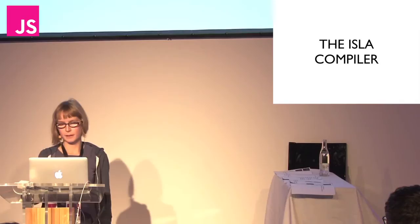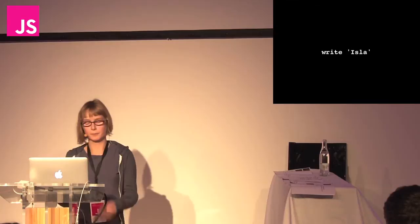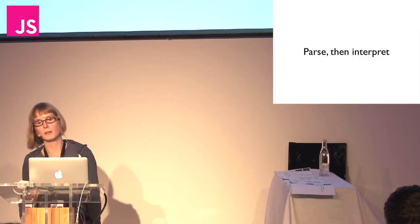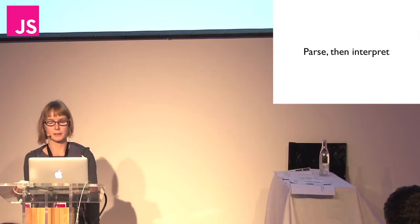The ILA compiler is the piece of code that goes from a piece of ILA code — like 'write Isla' — to actually printing out Isla at the console. The compiler I wrote does a two-stage process: number one, parsing; number two, interpreting.